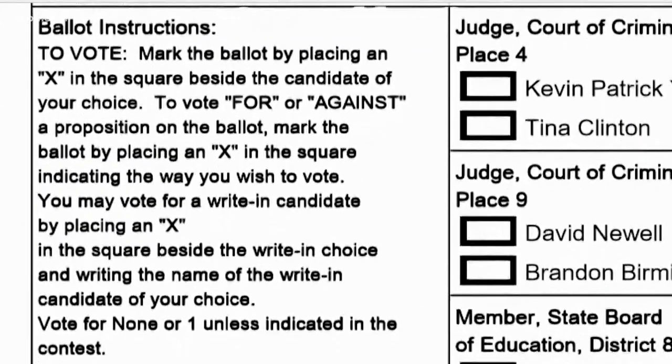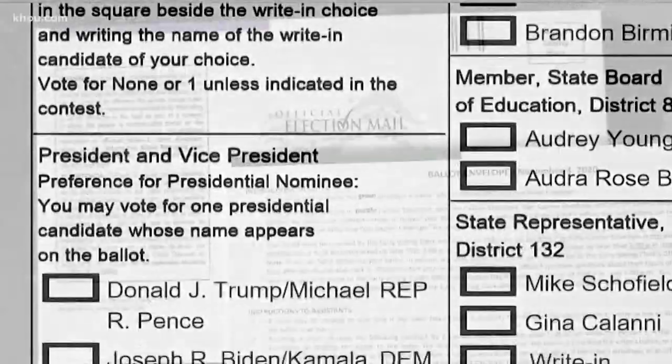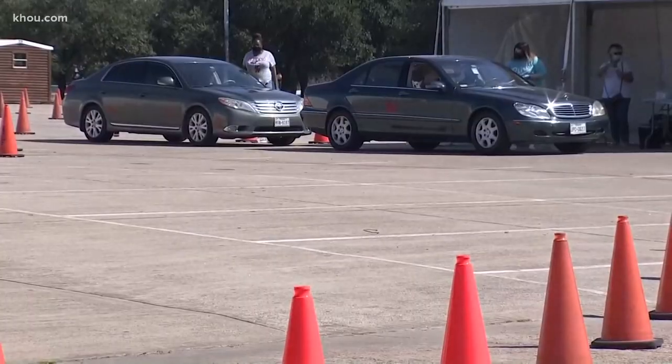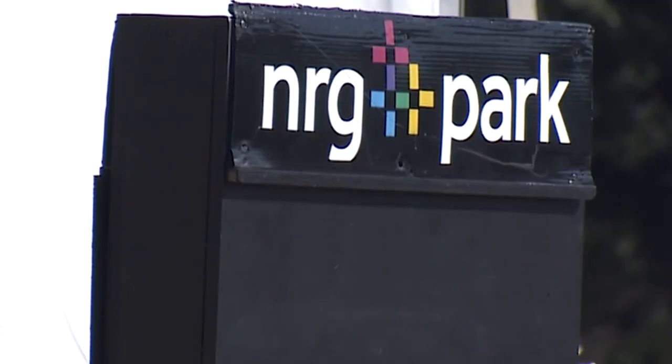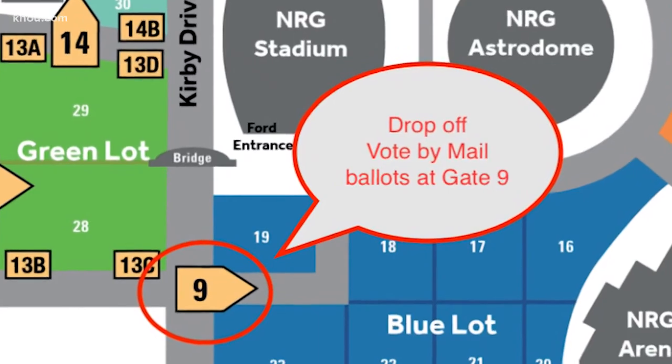Once you're certain you've completed your ballot correctly, return it as soon as possible. You have two ways to turn it in: either send it back by mail using two standard stamps, or drop it off in person. In Harris County, you can only do that at NRG Park by entering through Gate 9 off Kirby Drive.